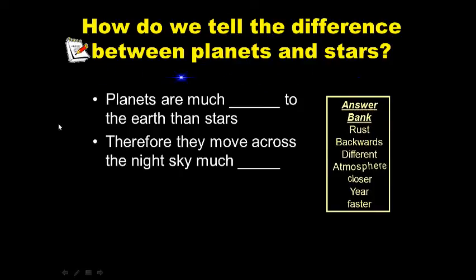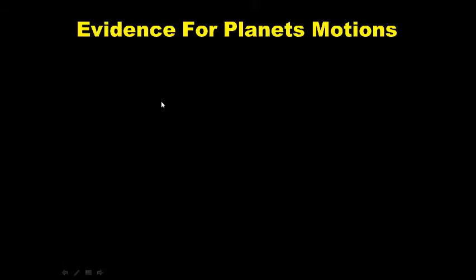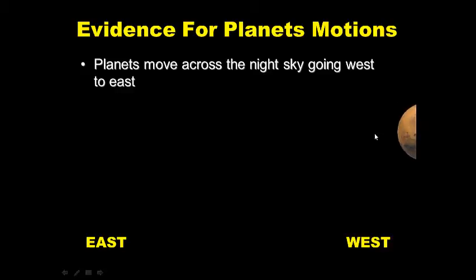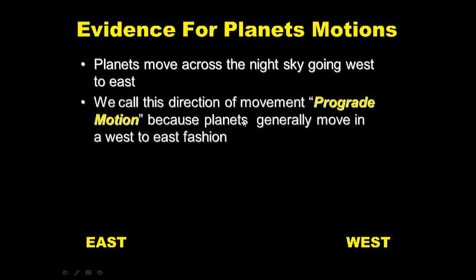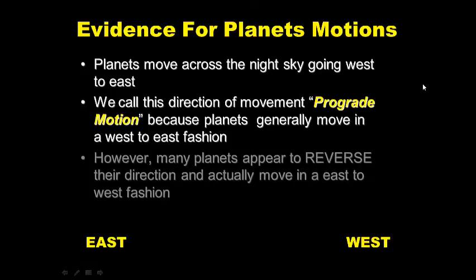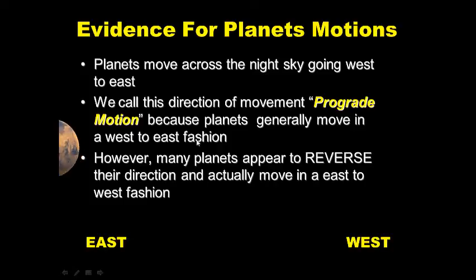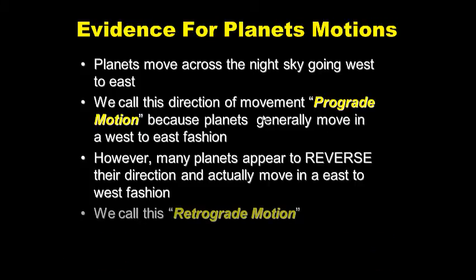Evidence for planetary motions: planets in the night sky generally move from west to east — we call this prograde motion. However, many planets appear to reverse direction and move east to west for a period of time, then move forward again. Planets don't really move backwards — we call this apparent backwards motion retrograde motion, and this is how we first discovered planets.